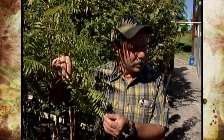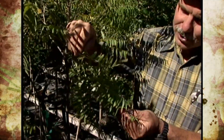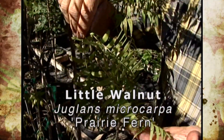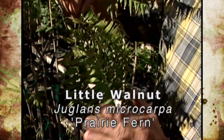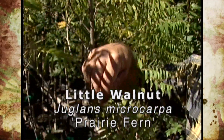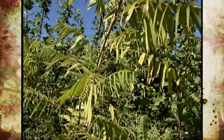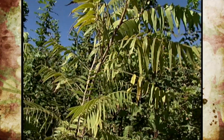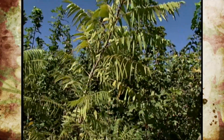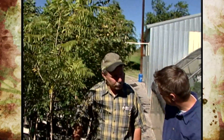This is a little seeded walnut — it's incredible that that's a walnut. This is a selection we made from out in New Mexico and we call it Prairie Fern. It has this beautiful little lacy foliage, and we graft it onto regular microcarpa rootstocks. It makes a real small, real fuzzy little tree. It's super tough — this thing will grow with almost no water at all. These are actually native in the Wichita Mountains and to the western part of the state.